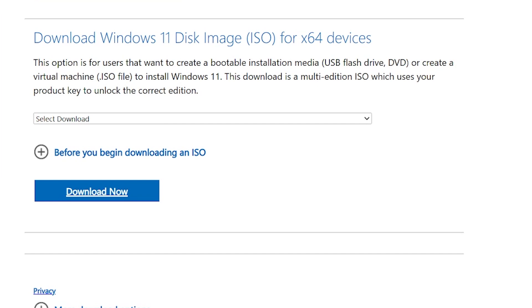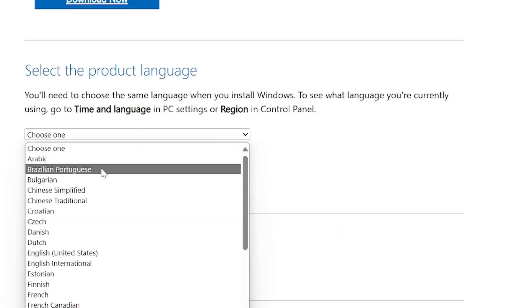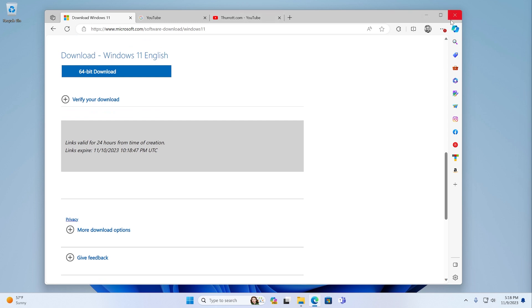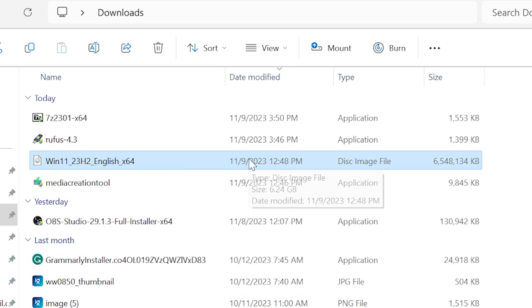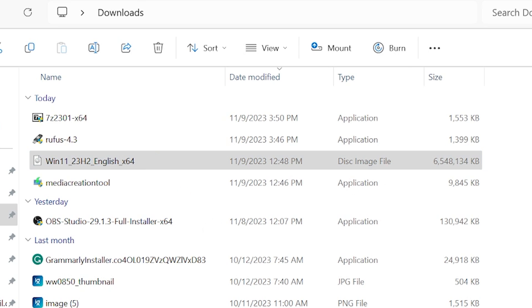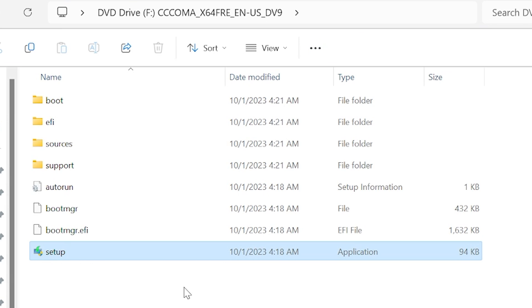The third method is to download the disk image file — the ISO — just by itself. It makes it look like there are a bunch of choices, but really the big choice is just your language: English, United States. You confirm, you're offered the download, and you download it to your computer. Here's the ISO file, and it's kind of neat because you can use it directly. If you double-click it, it will mount itself into the file system as if it were a physical disk, be given a drive letter, and you can access its file system, which has a setup file. You run this, and you can choose to upgrade or clean install — it's your choice.